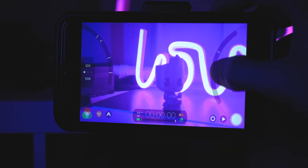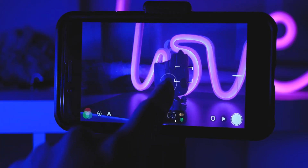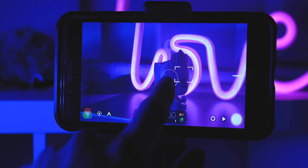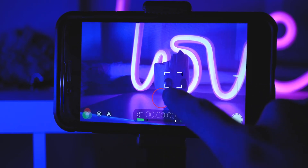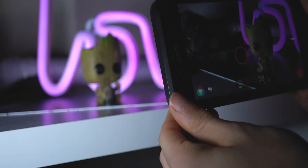Finally, set your focus — you don't have to, but it gives you the best results so it's not hunting back and forth. Going back to the beginning, you'll see a circle and a square pop up. The circle represents ISO and shutter speed — depending on where you put it, it automatically chooses what it thinks are the best settings, and you can tap to lock those. The square is your focus — slide it to whatever you want in focus and tap to lock it.